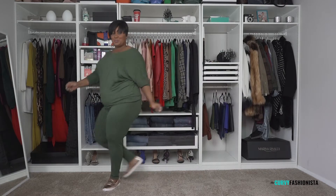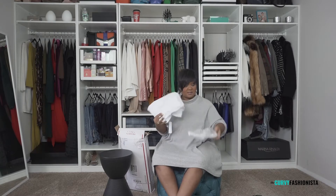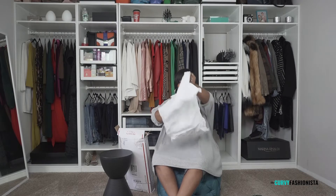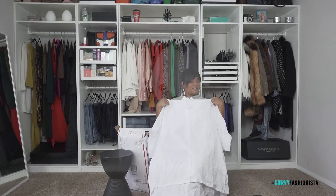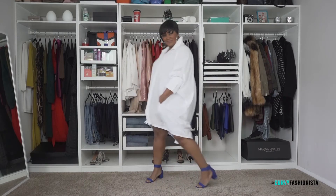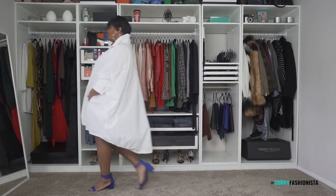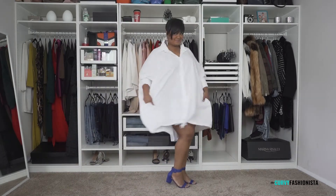So let's see what else is in here — oh, I remember this! This is a poplin, like a cotton poplin large oversized dress situation. This is gonna be a perfect transition from spring into summer. You can even wear this in fall with over-the-knee boots. So many ways to rock this.